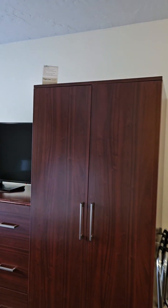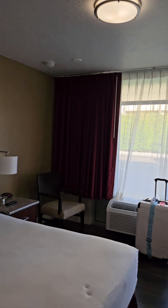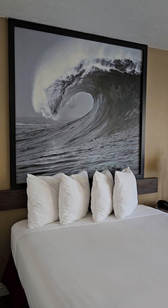Overall, I am very impressed with this room. We are going to take a little rest here and then head down to Downtown Disney for some dinner and some shopping.